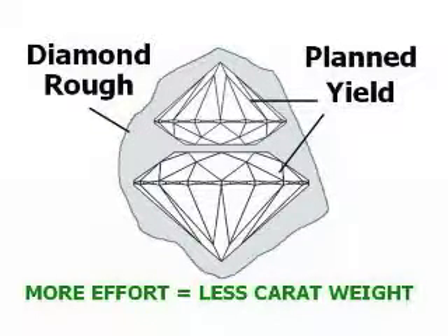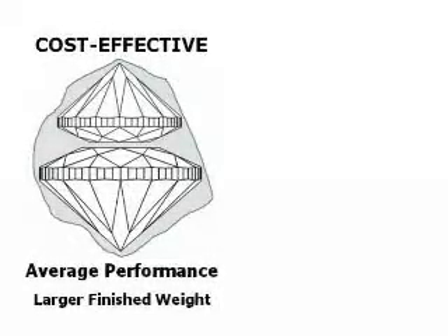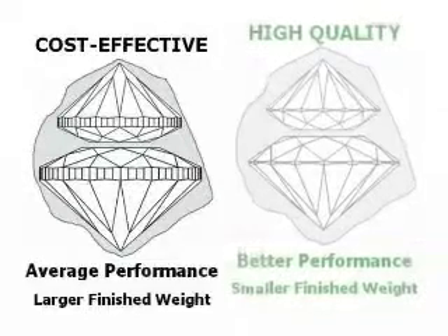For many years, consumers were unaware of the importance of cut, so it was cost effective for factories to produce diamonds of average quality so they could finish more rapidly and retain more carat weight. As education about cut has spread on the internet, the demand for higher cut quality increases and factories are improving their methods.